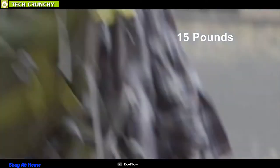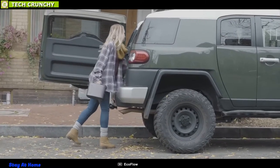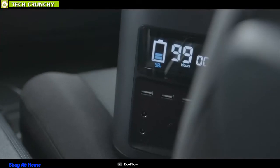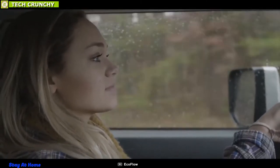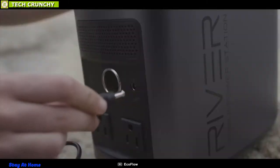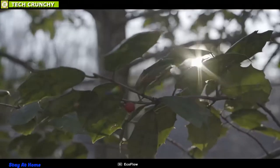Weighing around 15 pounds, you can easily charge the power station using an AC port at your home, your car's 12V socket, or via solar panels, which makes it well suited for your outdoor trips. It comes with a battery management system that enables voltage control, temperature control, and more advanced safety functions to ensure safety for you and your devices.